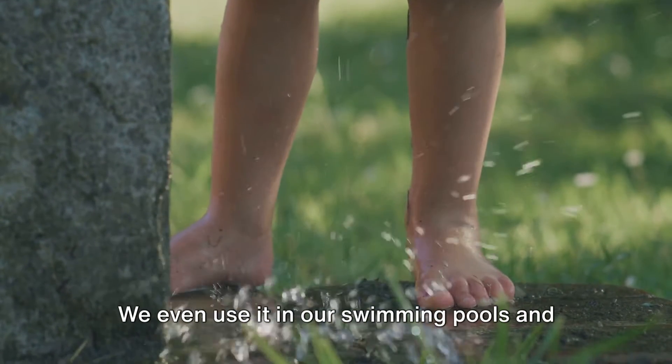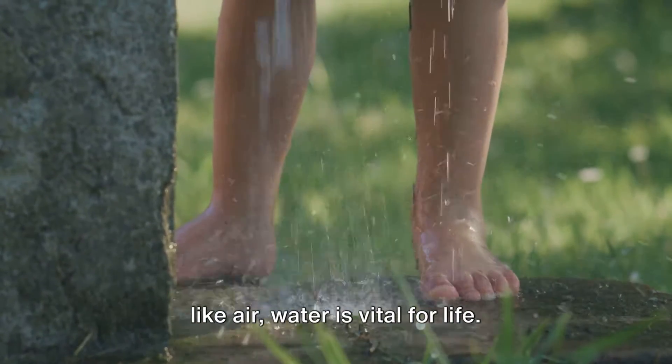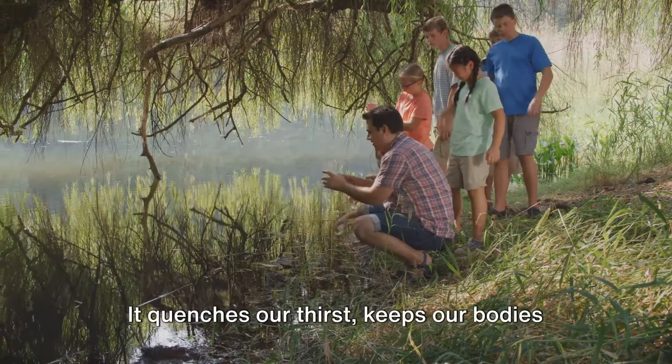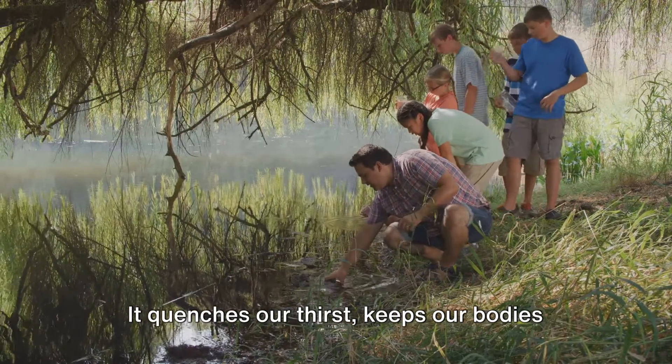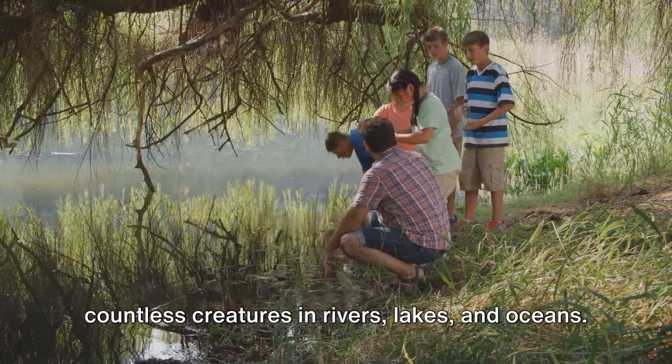We even use water in our swimming pools and water parks for a bit of fun. And just like air, water is vital for life. It quenches our thirst, keeps our bodies functioning properly, and is home to countless creatures in rivers, lakes and oceans.